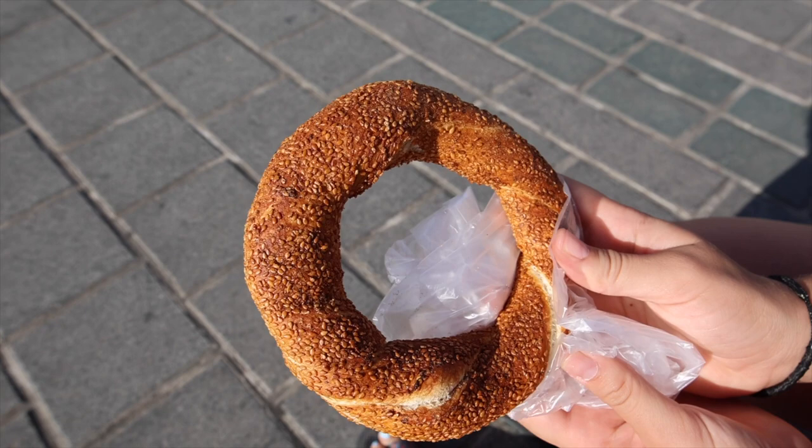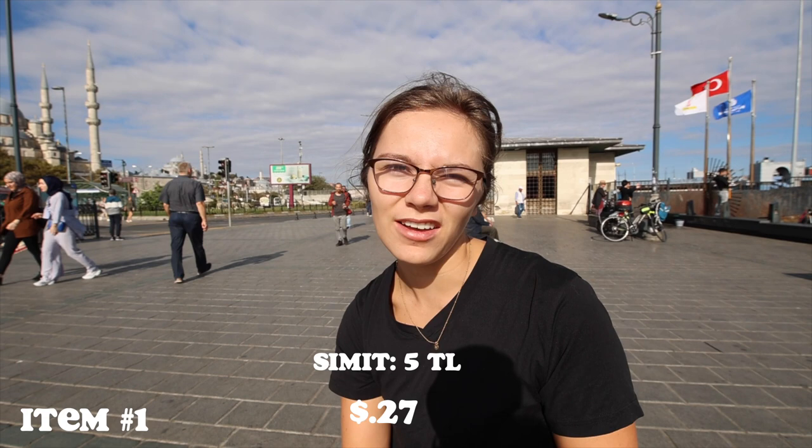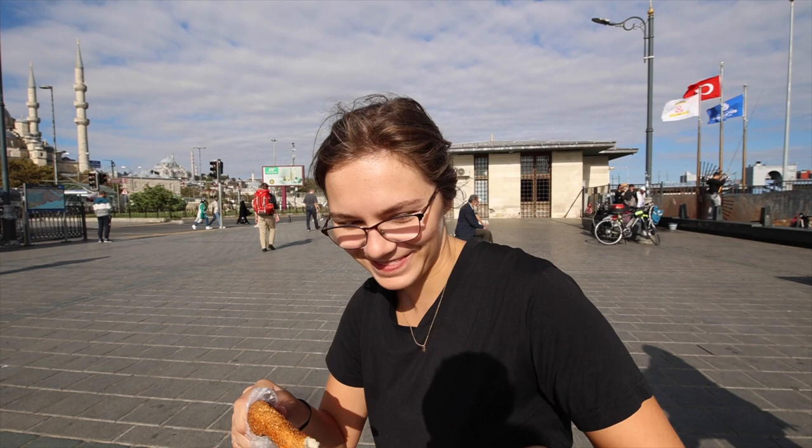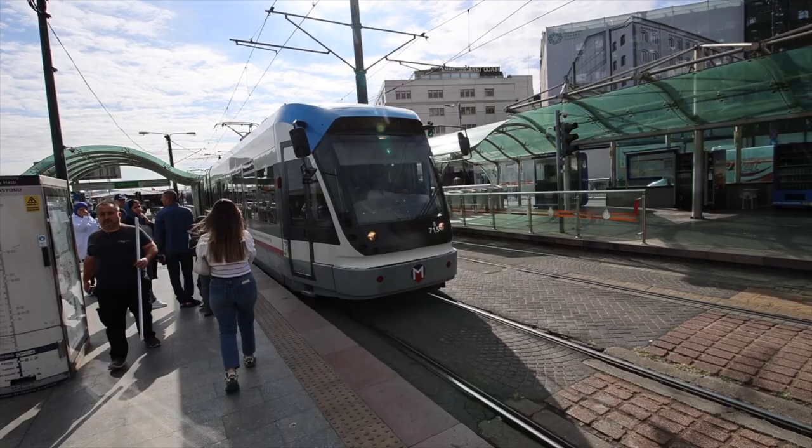So we actually got one of these yesterday. Kyle got it with cheese and I got it with Nutella. But pretty much it is just a hard bread with a bunch of toasted sesame seeds all over it. It's super simple and it was only five Turkish Lira. It's just good — it's almost like pretzel bread, but not pretzel bread. It's good, it's not healthy.